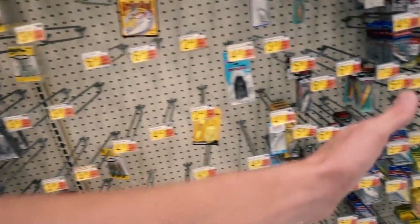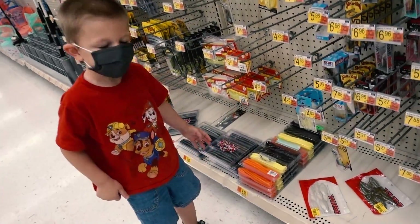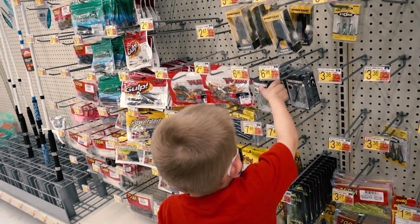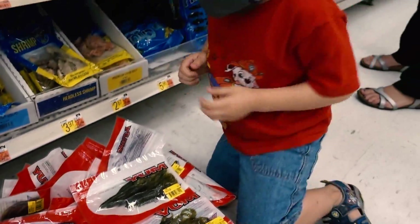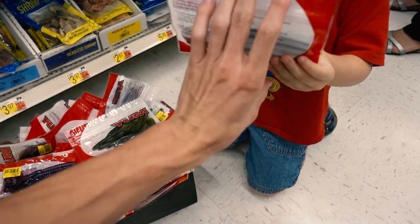Today we're gonna do something a little different — we're gonna have my son pick out a lure for me from the fishing section. He picked a Lunker Hut frog and Yum Grub rubber baits, never used those either. Then out of another box he picked these — nice silver Senkos. Good choice, dude. High five!